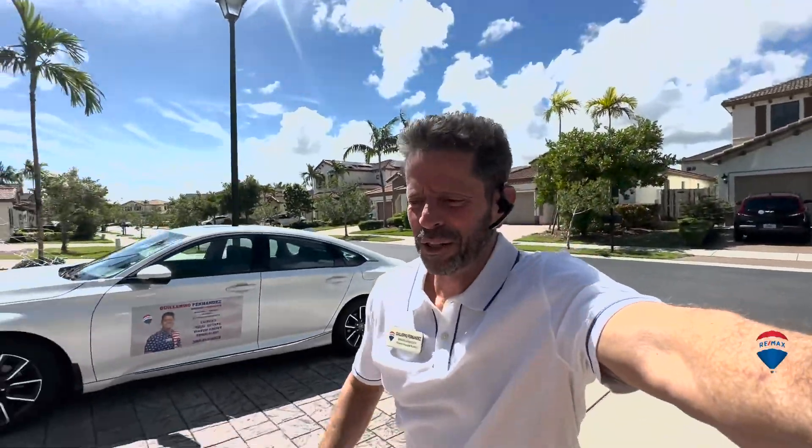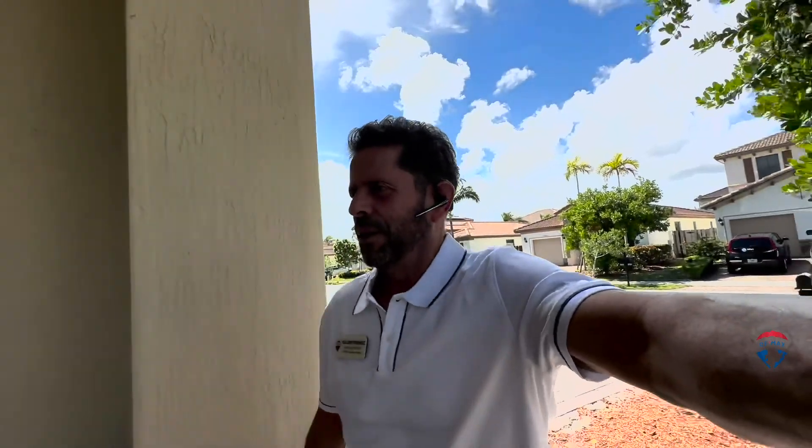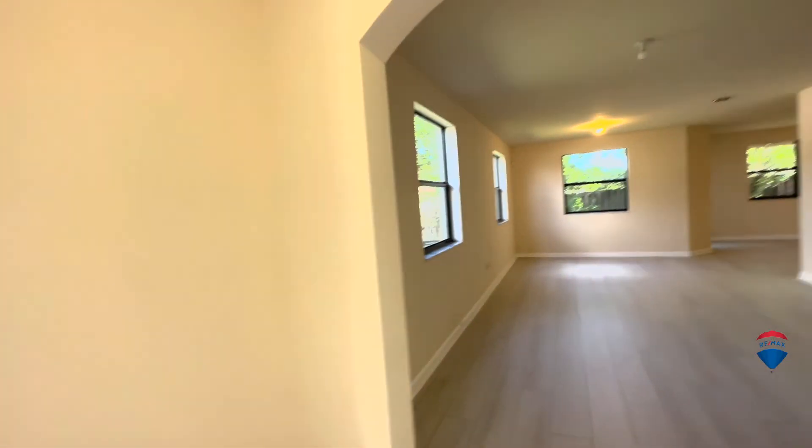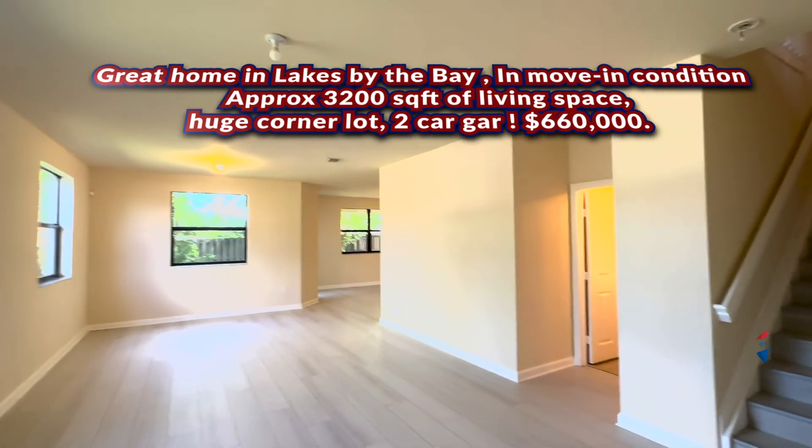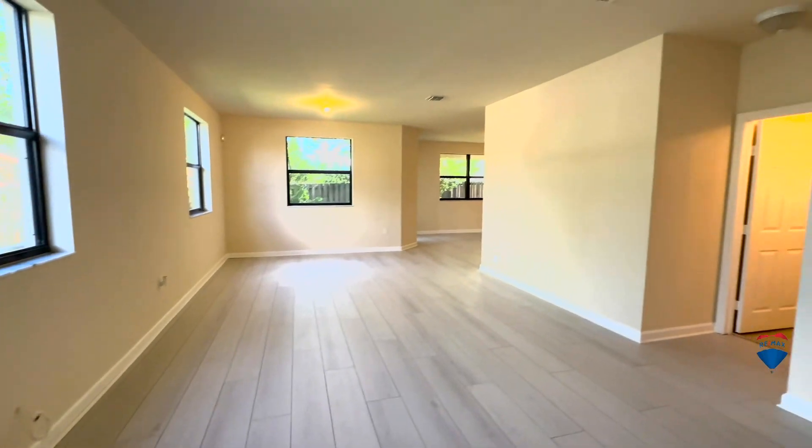Hey folks, we're here in Cutler Bay today. I'm going to show you a beautiful property — five bedrooms, two and a half baths here in Cutler Bay. This is what six hundred and sixty thousand dollars will buy you. It's a beautiful five bedroom, two and a half bath home with approximately thirty-two hundred square feet of interior space. As you can see, this is a huge living room that you walk into.